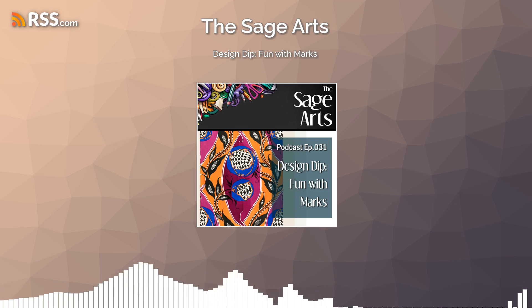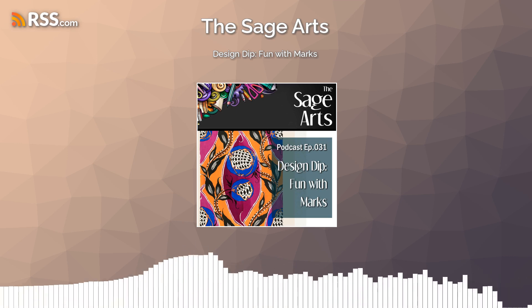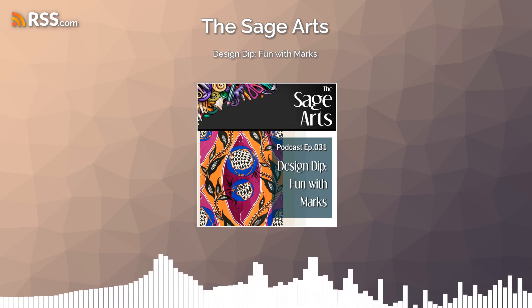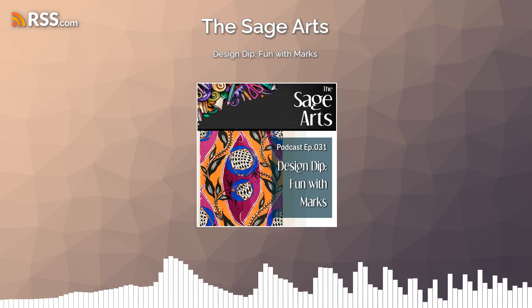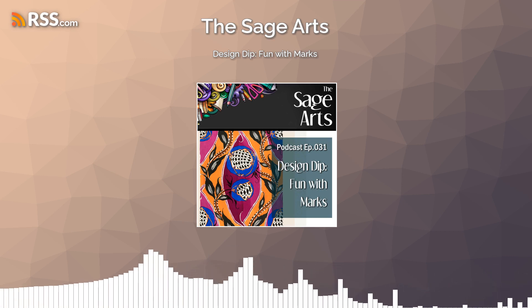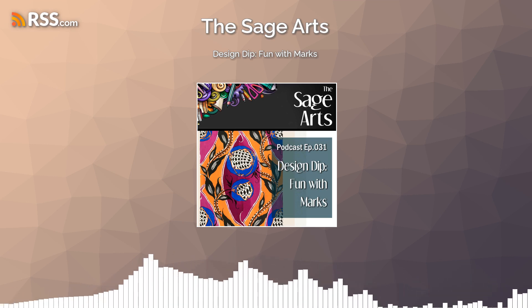A quick reminder for those catching this right after release: we have a Zoom chat this coming Sunday the 9th at 5 p.m. Pacific, 8 p.m. Eastern. If you miss that one, I'm doing another mid-month on July 18th at 11 a.m. Pacific, set up so Europeans could have dinner and then join before bed, and U.S. folks might join on a lunch break. Stay with me through the episode and I'll get you all those details at the wrap-up.